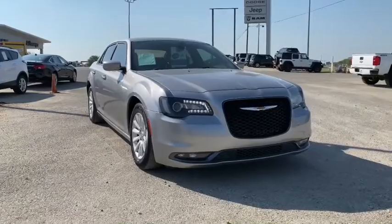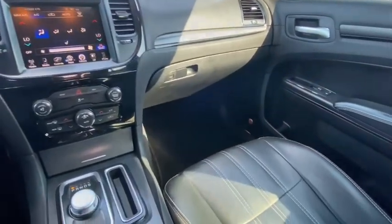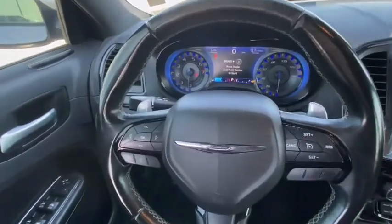Power windows, USB connection, electronic stability control, security system, trip computer, rear window defroster, compass, brake assist, Sirius satellite radio, panic alarm, and tachometer.